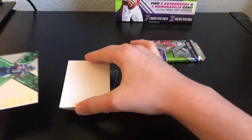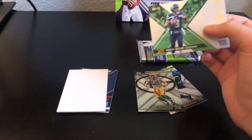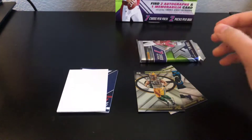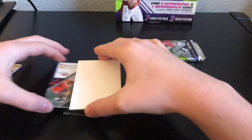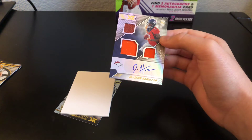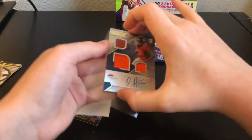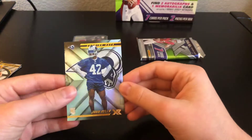Then we have a Russell Wilson X-Factor out of 99. Next thick card — Dashaun Hamilton RPA out of 199 for the Broncos. Not seen much from him, not the best RPA, but there's our first autograph. Then we have a John Kelly rookie.